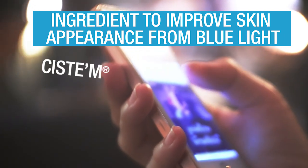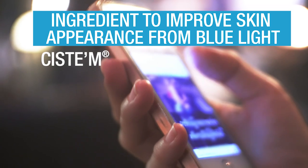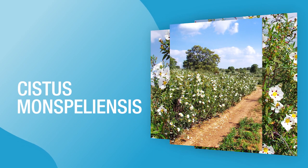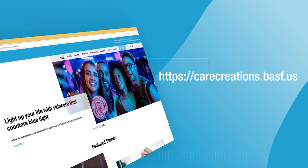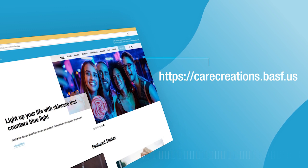To help with skin's appearance against the effects of blue light, we recommend products that contain Cystem, a rock rose extract adapted to arid climate. The main component is Cistus monspelliensis flower, leaf, and stem extract. Look for it on the product label. Check out our website at https://carecreations.basf.us